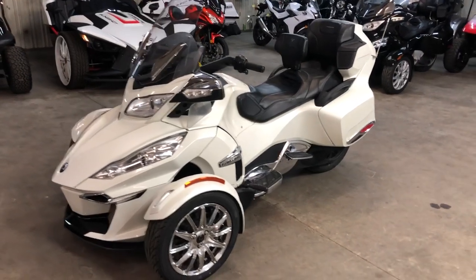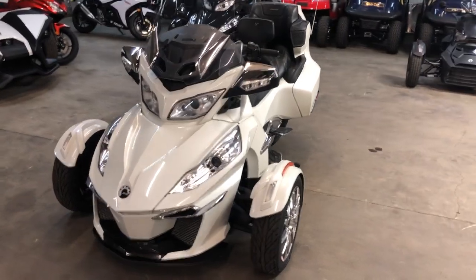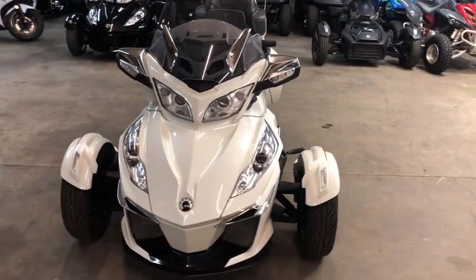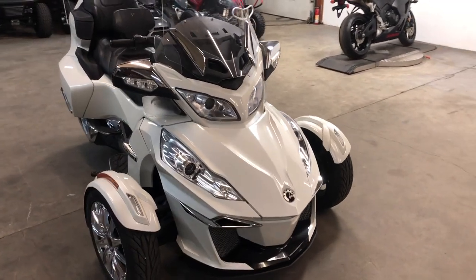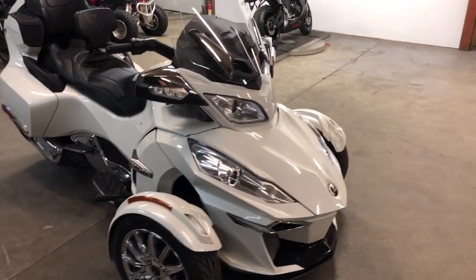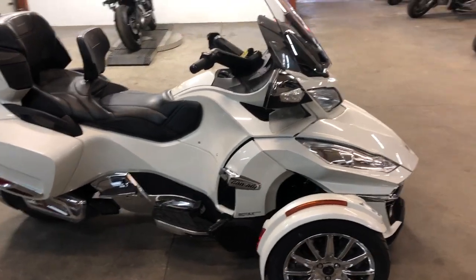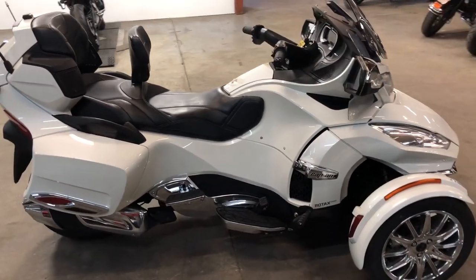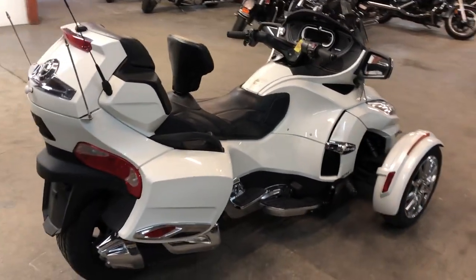Hey guys, approvalpowersports.com here doing some videos on some stuff that just came in. Check this one out — it's an 2018 Can-Am Spyder RT Limited electric shift chrome package, comes in pearl white paint. This Spyder is a nice clean bike. Pearl white paint shines like new, chrome wheels that shine like new, four speakers, Bluetooth plays loud and clear.